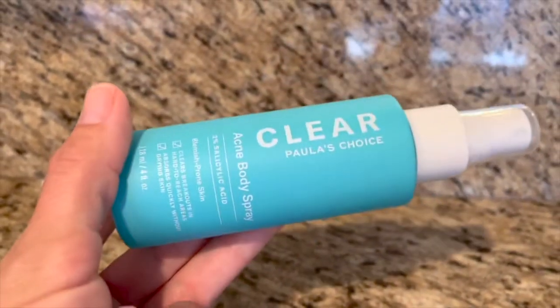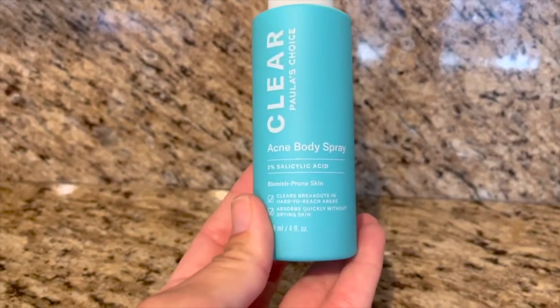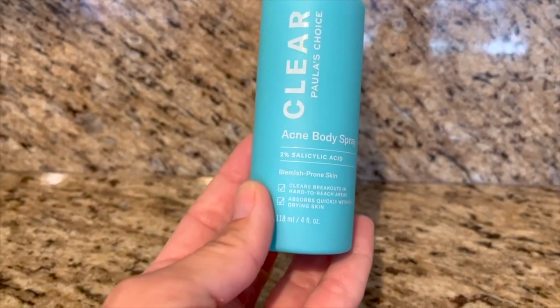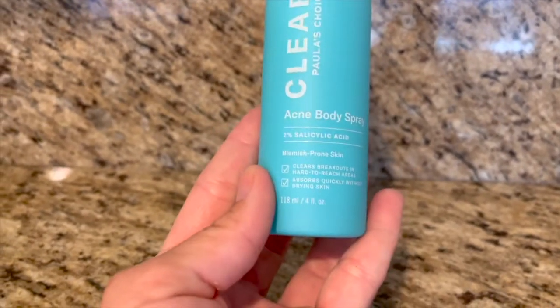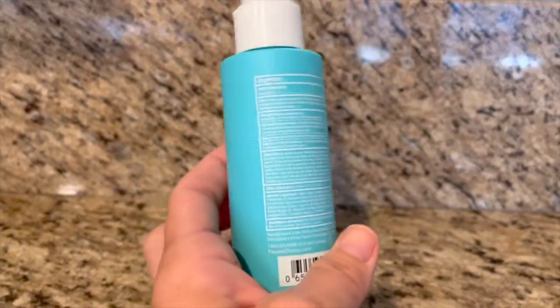This is the Paula's Choice brand Clear Acne Body Spray. This stuff is awesome. It's 2% salicylic acid. And it's a spray, so you can get all those hard to reach areas.